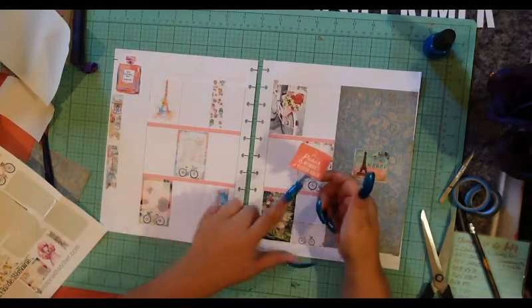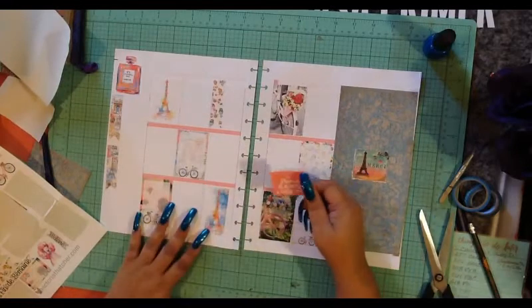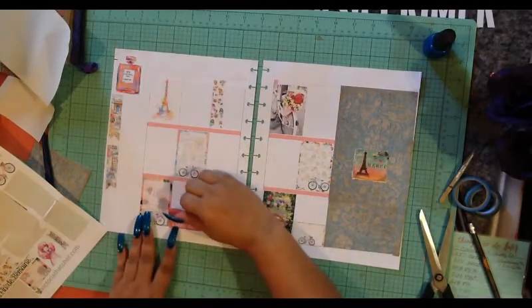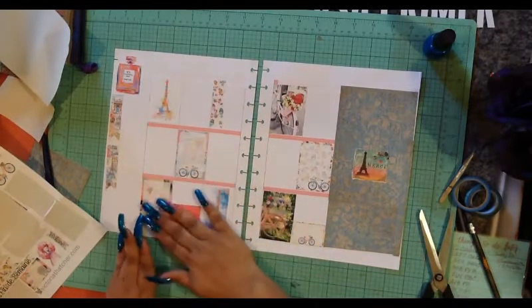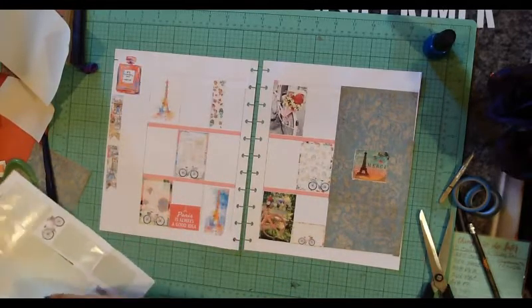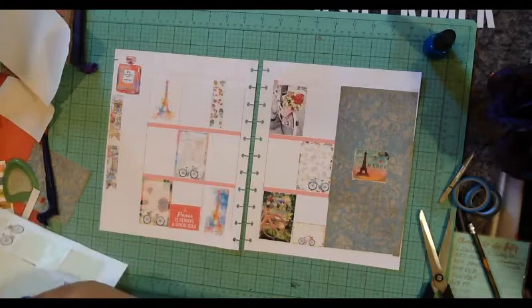This one says 'Paris is always a good idea.' I wouldn't know, I've never been. I have family who live in Europe and they've probably been a bazillion times, but I don't have that kind of money to go to Europe — it's just not in the budget.